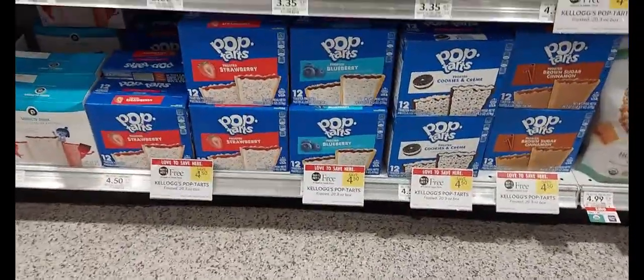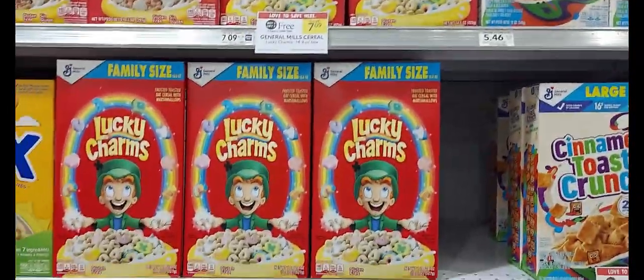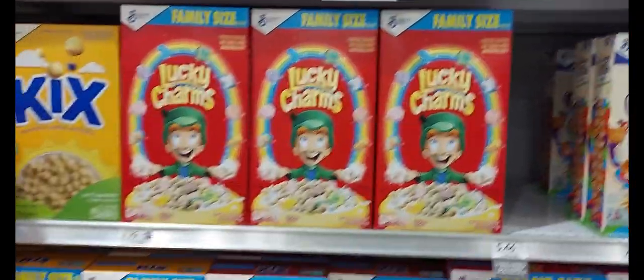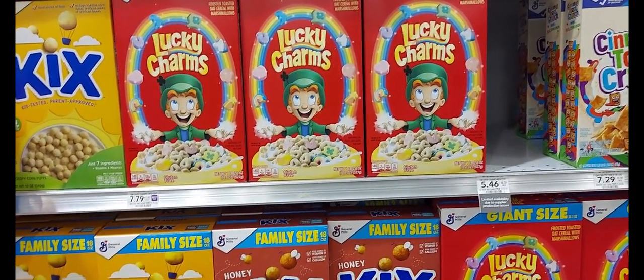The next deal we'll be doing will be on the Lucky Charms General Mills cereal. We'll pick up two boxes at $7.09. We'll use the $1 off two digital coupon and get a dollar back on Ibotta, and we will be paying $4.09 for two boxes. Cereal has got so expensive now.